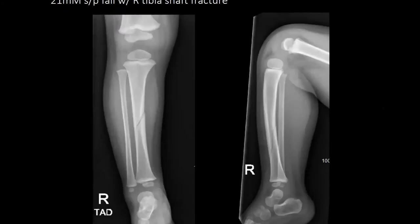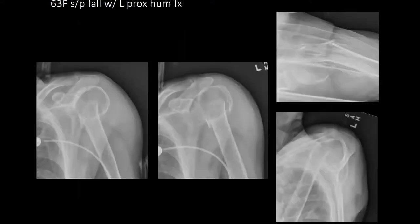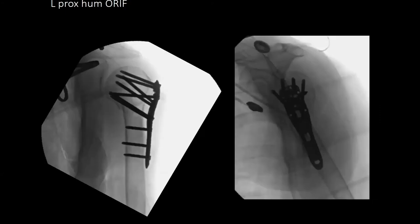Next one is a 21-month-old male who got his foot caught on the slide and had a right spiral tibial shaft fracture. He was displaced and placed in a long-leg cast. Next, a 63-year-old female who tripped over her cat while carrying her laundry down the stairs, with a left proximal humerus fracture that was deemed unstable and taken for a left proximal humerus ORIF.